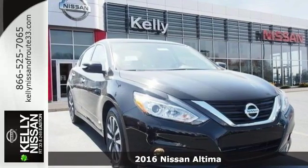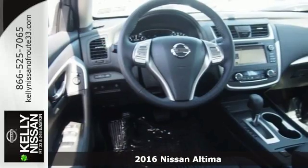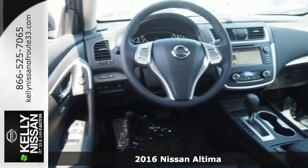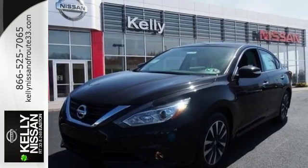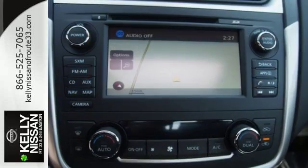It's a 2016 Nissan Altima. Behind the wheel of this spectacular Altima is where innovation pays off. It's where fun meets frugal thanks to the powerful acceleration and efficient fuel economy of the Xtronic CVT.